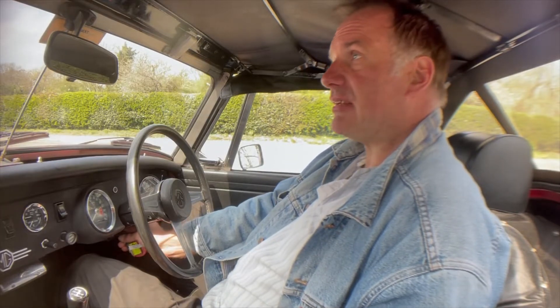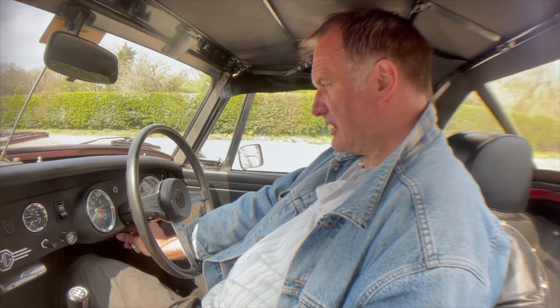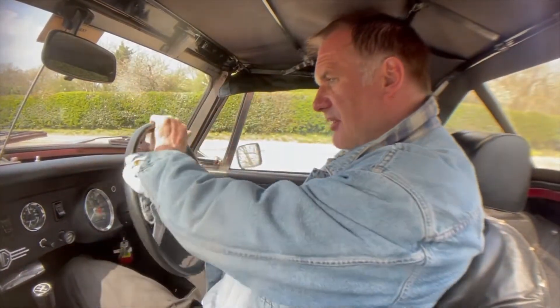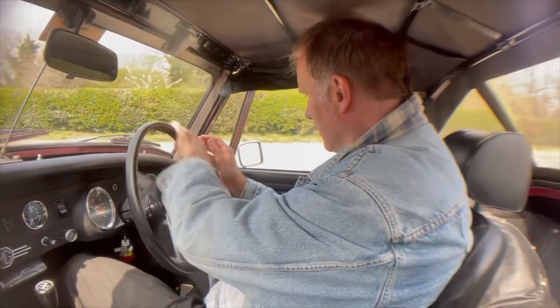There may be a couple of rattles because the camera is mounted on the side window and we have got the roof up, but if I had the roof down you wouldn't be able to hear what I'm saying. Now the ignition light for some reason doesn't come up on this one, although there are no issues with the charging system — it's all charging nicely — but the charge light isn't illuminating. It starts really well whether it's hot or cold; I think the engine was rebuilt three years ago and it's a cracking job.